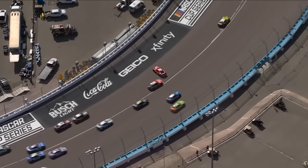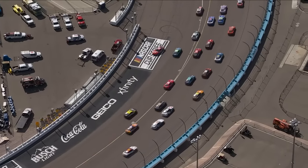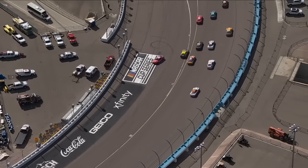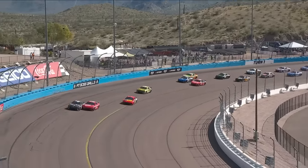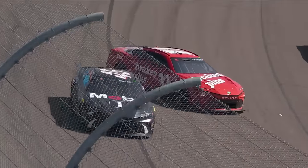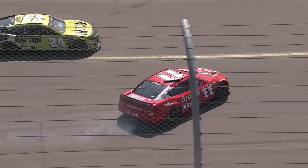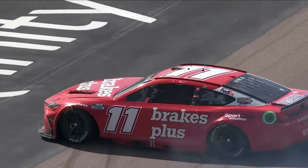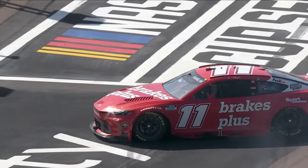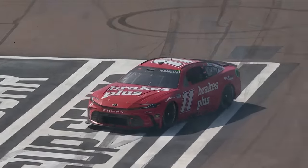Wow, did not see that coming. That could have been big — Brad Keselowski was almost right on him. So those guys that just pitted, if they were close on fuel and felt like they were in a position to make it to the end, now you're going to have all these guys up front that have to pit. It's going to flop the field. 100%. Well, Kyle Busch's luck finally changed — he is the free pass. He'll be back on the lead lap.